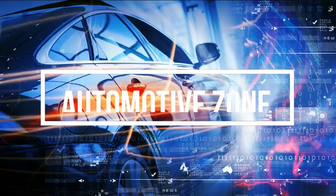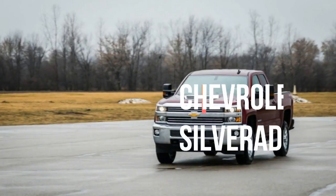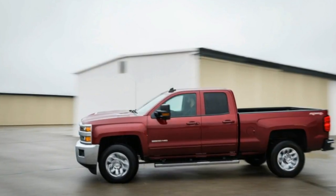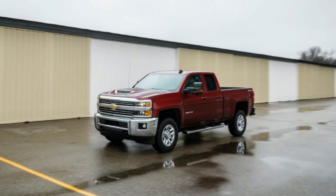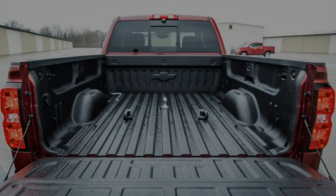Welcome. Whether at the work site or on the open road, the Silverado 2500 HD has the brawn to tackle just about anything.